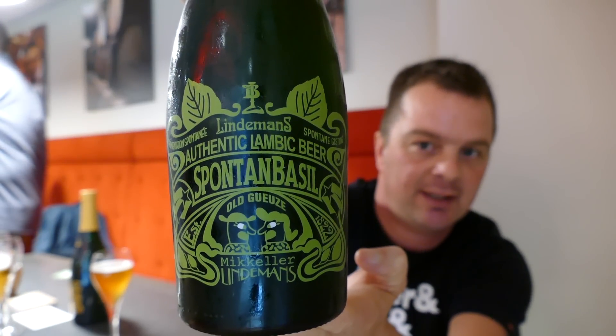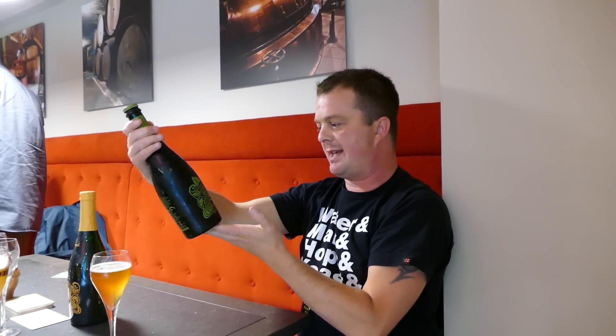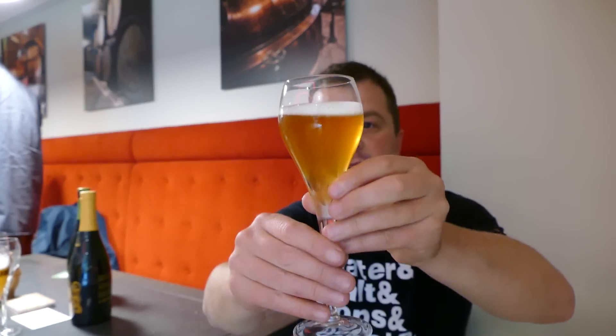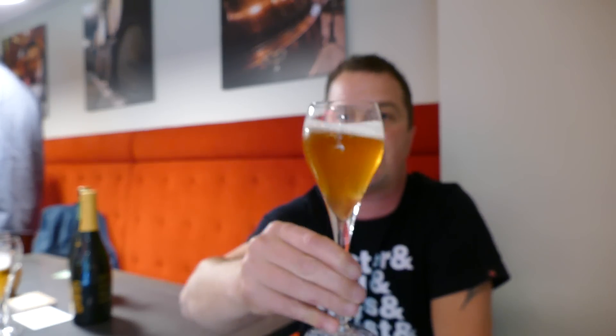Here's a look at the beer. It is 6% ABV. Here's the beer in the glass — it was already poured for us. It's a lovely golden colour with a nice one finger head.